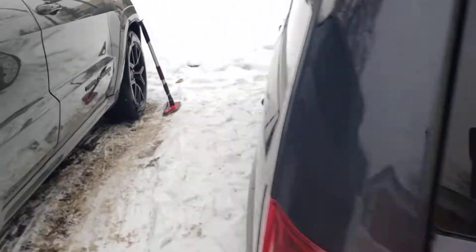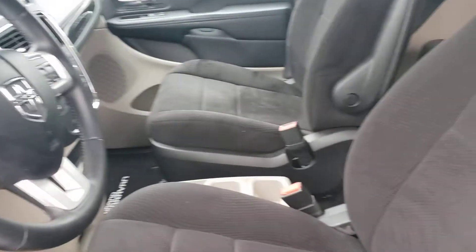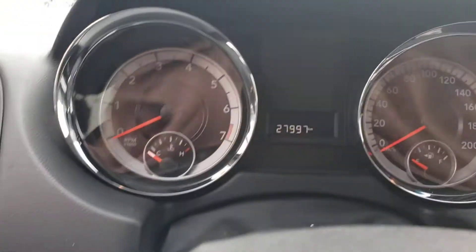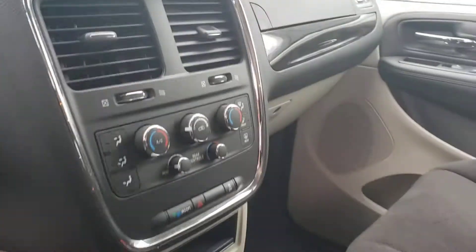Here's a better idea about the condition of the inside — really good shape, the seats. As I told you, 27,000 to 28,000 kilometers on it. Really great condition.